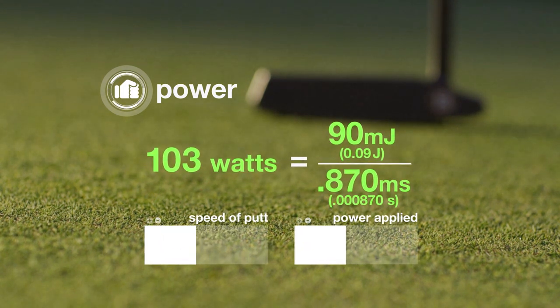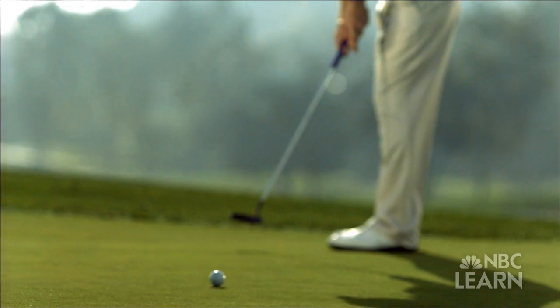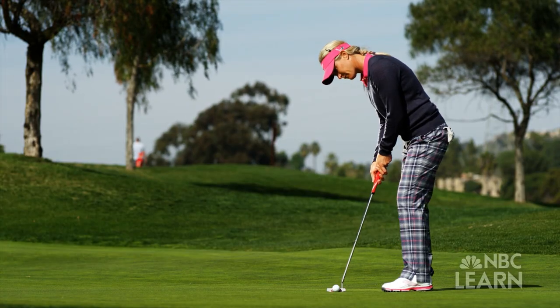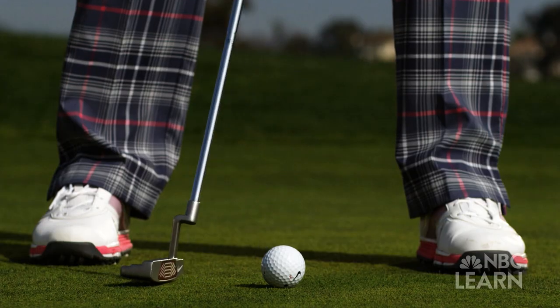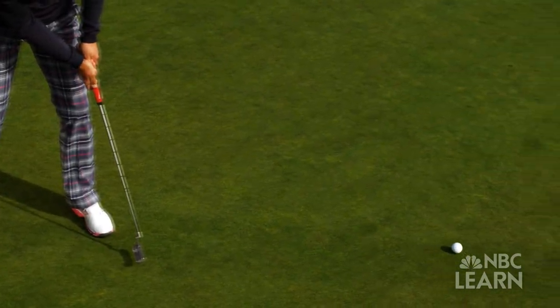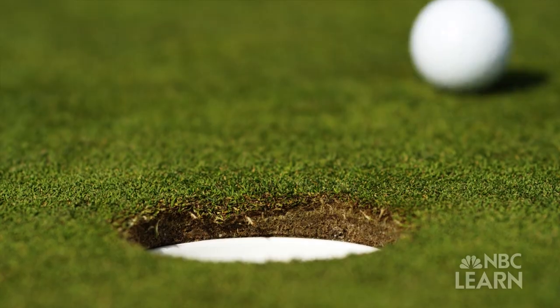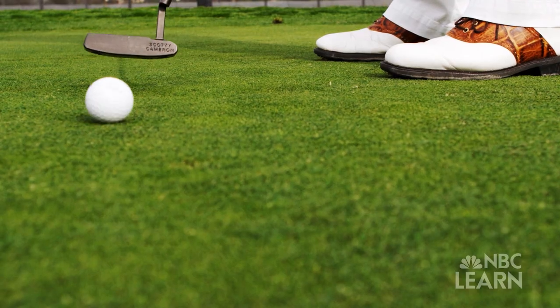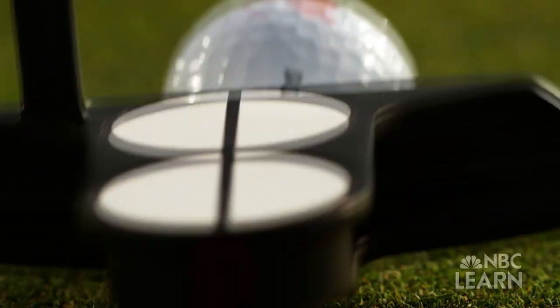If someone has a slower putt, they would be applying less power. They may be applying the same amount of work, but they are doing it at a different rate. When Suzanne Pedersen is lining up her shot on the green, she may not be thinking of work, energy, and power. You can put a good roll on the ball, you can put it on a good line, but once that ball disappears off the club face, it's out of your control. But these physics concepts are at the core of every putt in golf.